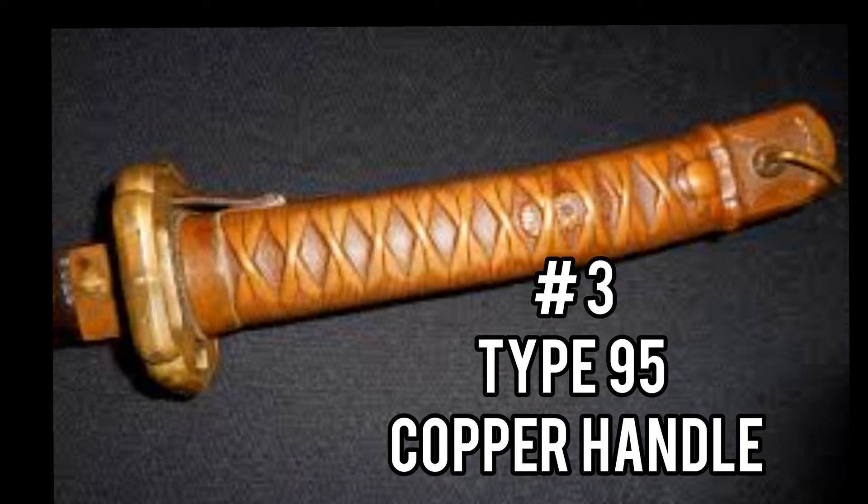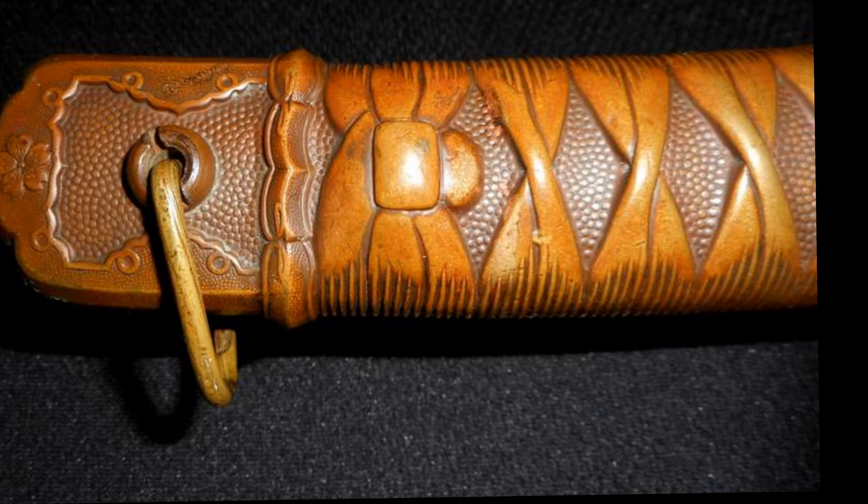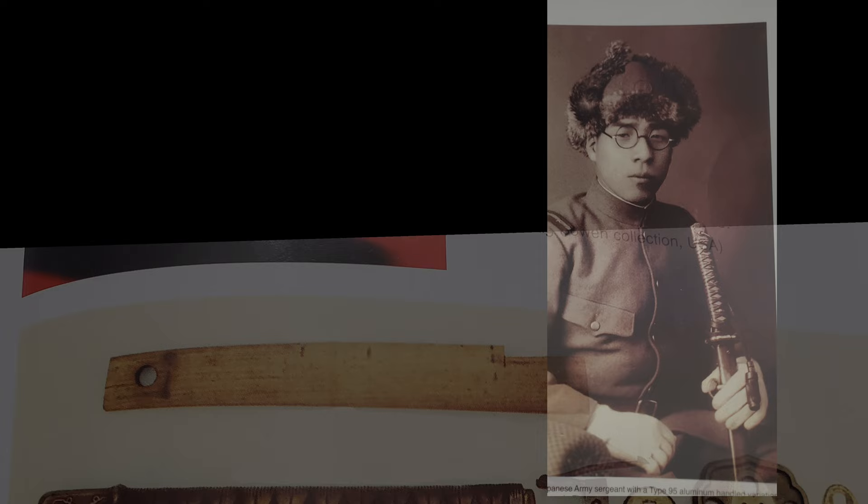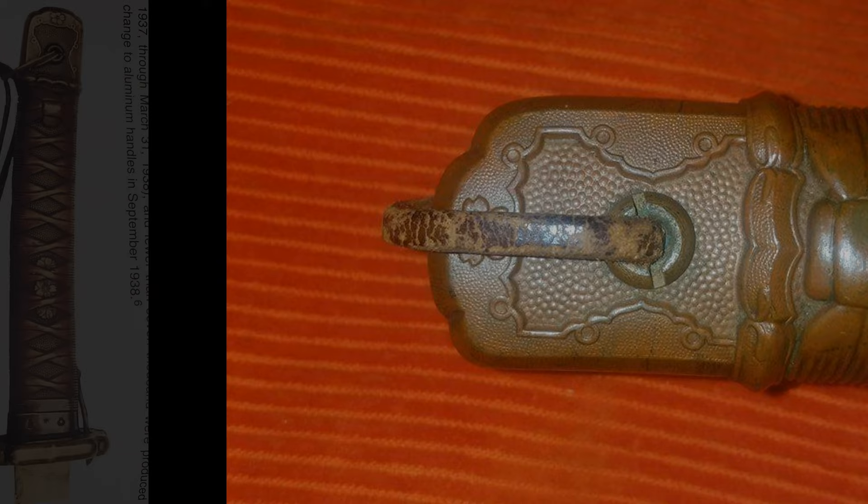Number 3: The Type 95 copper handle sword has a cast metal handle designed to look like the tape wrap of the Type 94. It was produced in 1937 and in 1940 was authorized for officers. The sword has an unpainted copper handle and scabbard lock on top of the handle, copper Fuki with arsenal stampings. The sageo is made out of leather for those that have survived. By 1938, fewer than 7,000 were produced prior to the change to the aluminum handle.